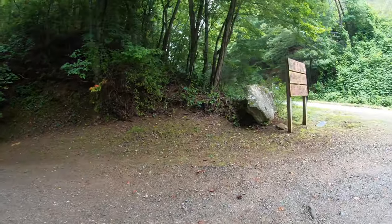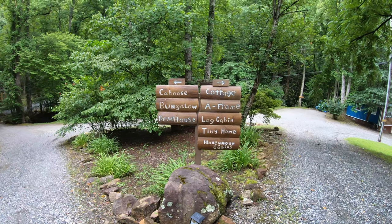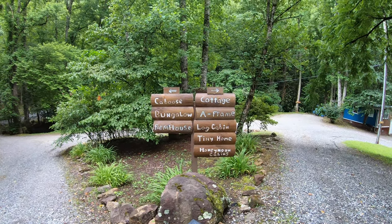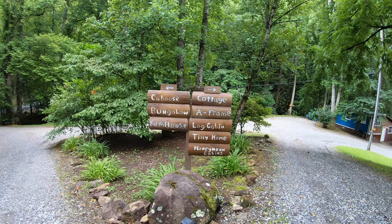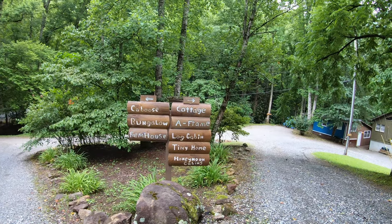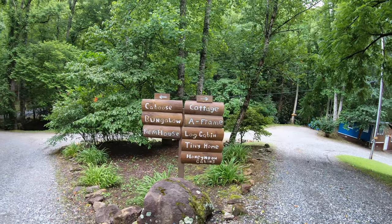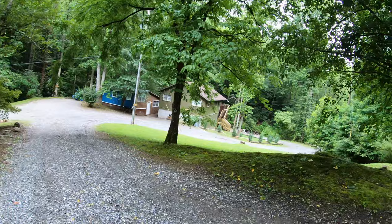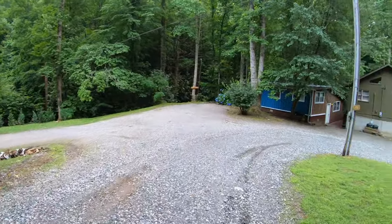These are all the cabins in the area: you've got the caboose, the bungalow, the farmhouse, the cottage, the A-frame, the log cabin, the tiny home, and then the honeymoon cabins. We're going to go down to the right first and check those out, then go to the left. This is a hidden gem — it's absolutely beautiful around here.